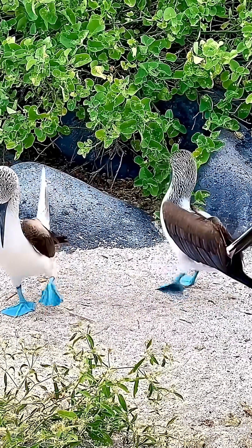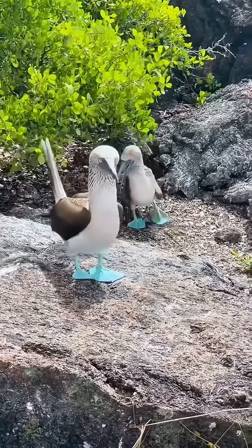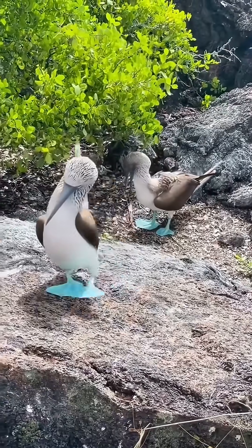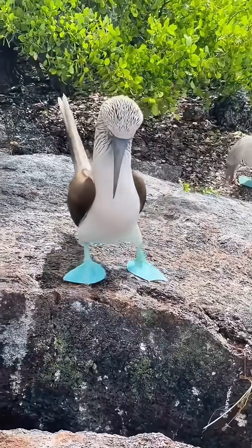Why does this bird's feet look like they're poisoned? When you see this bird, aren't you curious about why its feet are bright blue? Is it poisoned? Did someone deliberately paint them that colour? Actually, neither of these explanations is correct.